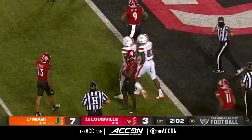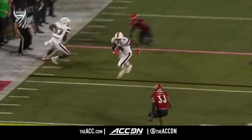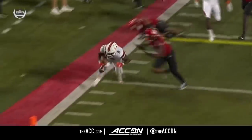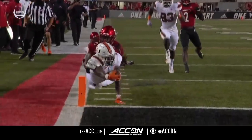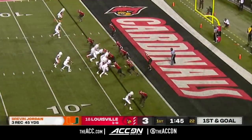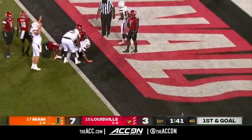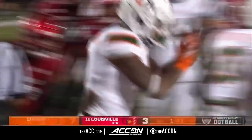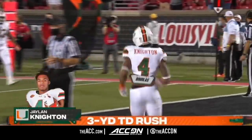You saw the skill set right there — that's on the Mel Kiper tape already. Number 83 does a good job getting the defender, and then it allows Brevin Jordan to go up and over. Powering to the pile — touchdown! Jalen Knighton, the first of his career. The Canes back up a 75-yard drive.